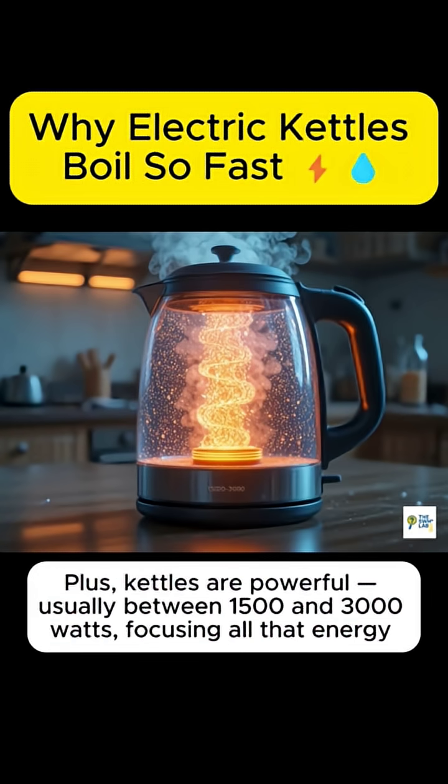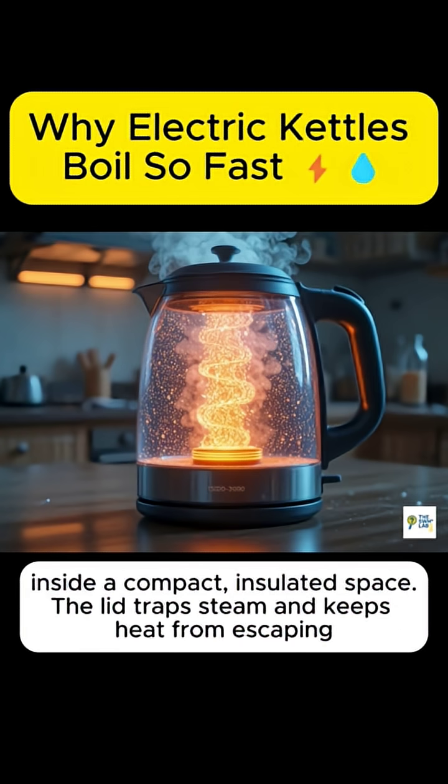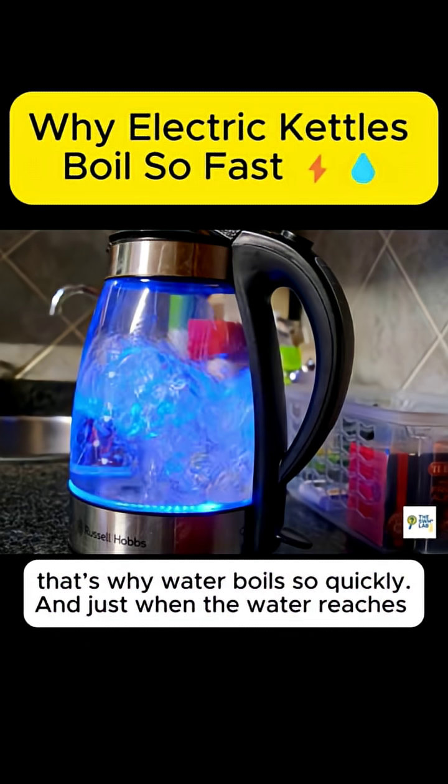Plus, kettles are powerful, usually between 1,500 and 3,000 watts, focusing all that energy inside a compact, insulated space. The lid traps steam and keeps heat from escaping.